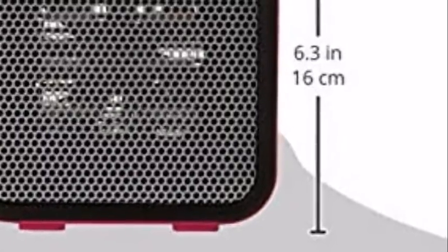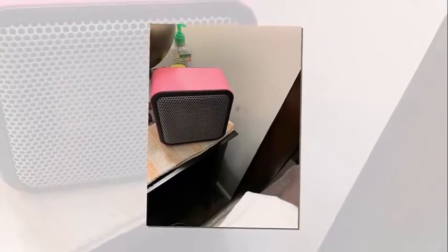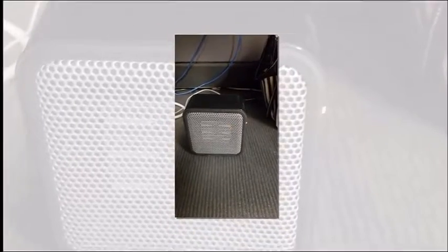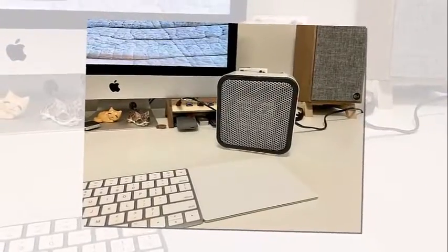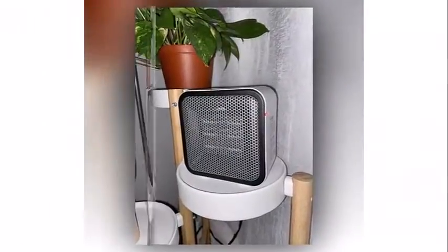The Amazon Basics Personal Ceramic Heater is right now available on Amazon.com for about $20, and its original price is $3.65. The small heater, which is available in four colors, has racked up more than 12,000 five-star ratings on Amazon.